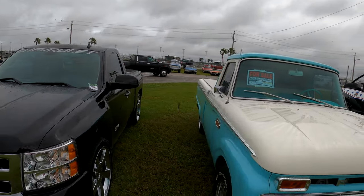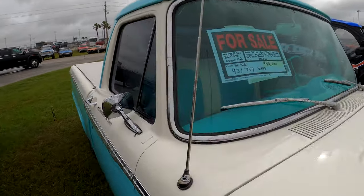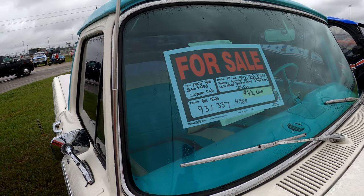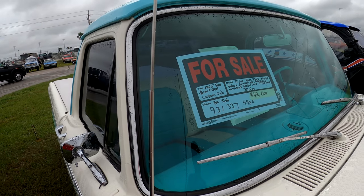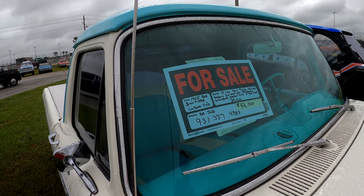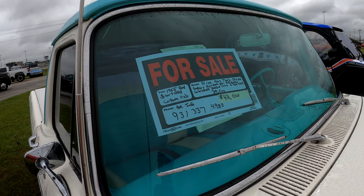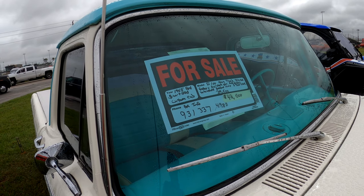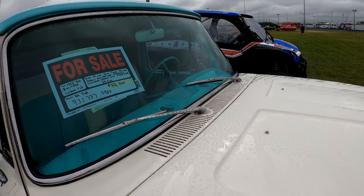'65 Ford custom cab. Here's the number: 931-337-4980. He wants $42,000 for it — short bed custom cab F100. It's a rare truck with factory AC, power steering, power brakes. He's even got backup lamps and windshield washers in it — wow.